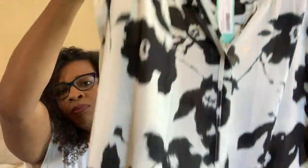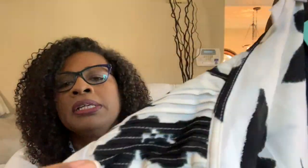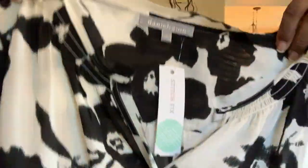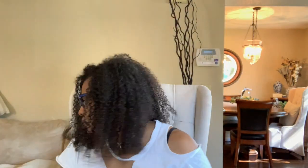Oh, this looks really cute! It's a blouse — a longer blouse, black and white with a flower print. It's got a cute little cap sleeve. The back has a cute little design with ruching or layering, and the front is kind of open. Really cute. This is Daniel Rainn — it's a split neck blouse and it's considered white. That looks really cute.